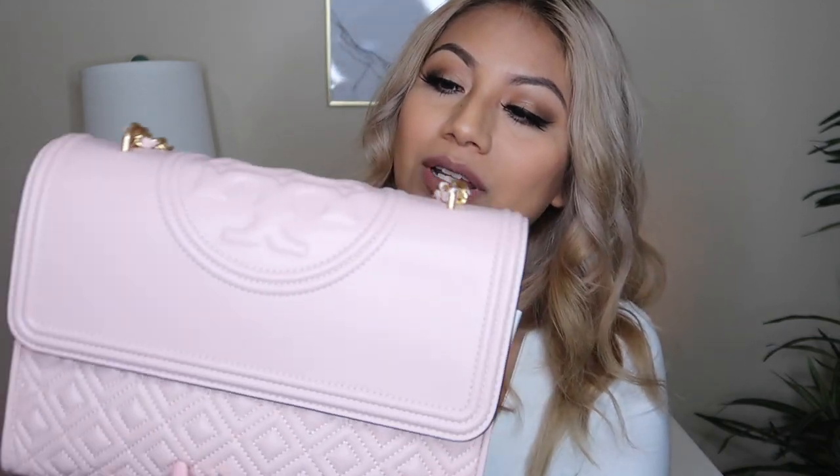If you guys would like to see how this bag holds up or want an updated review, definitely leave a comment down below. Let me know what you guys think about this bag. If it's not back in stock at Tory Burch, I definitely recommend going through the Mercari app. This video is not sponsored by them — this is just my personal experience. Poshmark is also a great app, and I'll leave my account links in the description box.